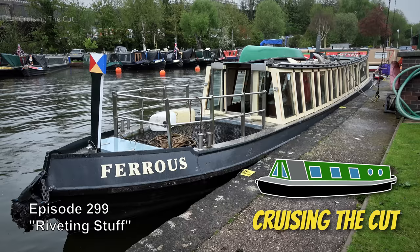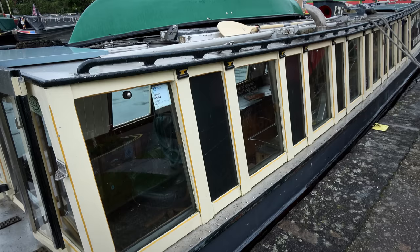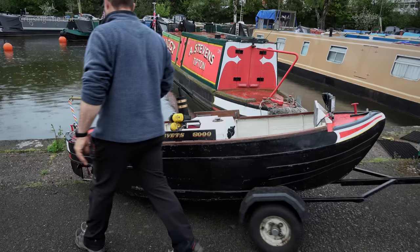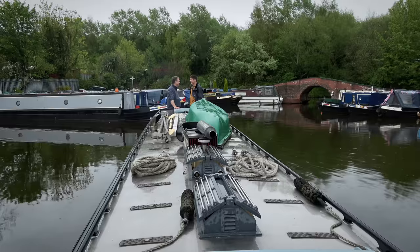Hello. In the last video I introduced you to narrowboat Ferrus, the most extraordinary hand-built canal boat I've ever seen, with steampunk controls and its engine in the galley. We also met its companion boat, Rivets 5000. We took both boats for a run, and this is the record of that trip.